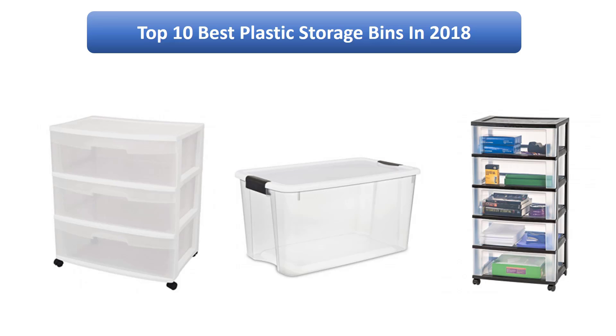Find the best plastic storage bins in 2018 at Amazon. We analyzed consumer reviews to find the top-rated products. Find out which product high-scored and buy in 2018. I am going to review the top 10 best plastic storage bins on the market in 2018.